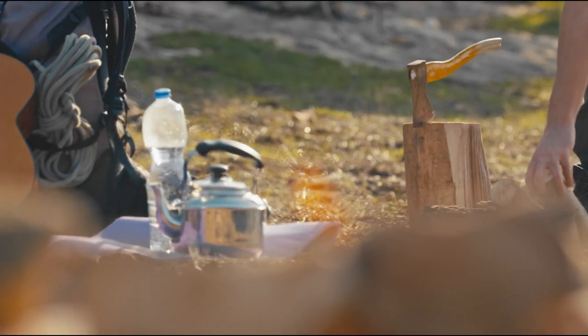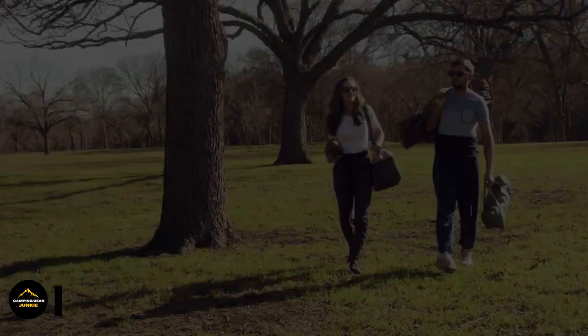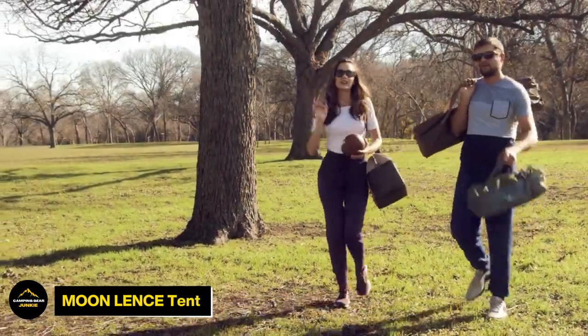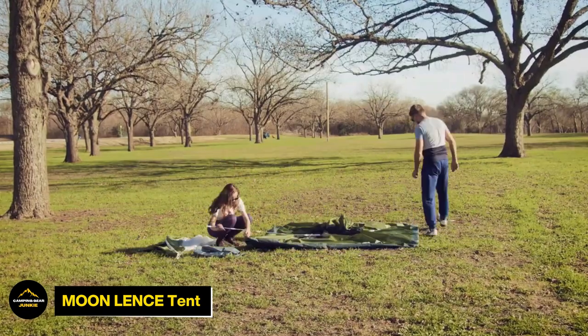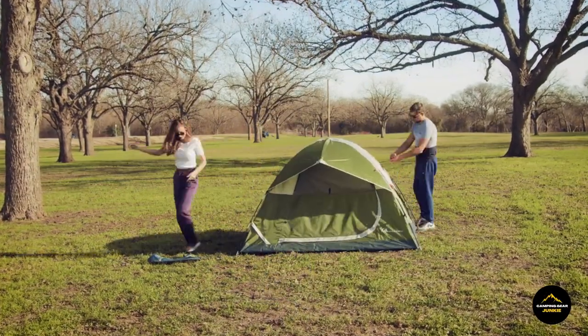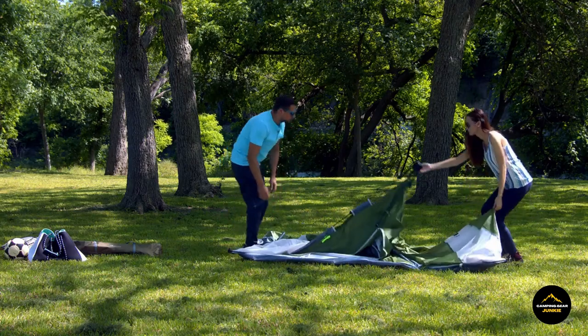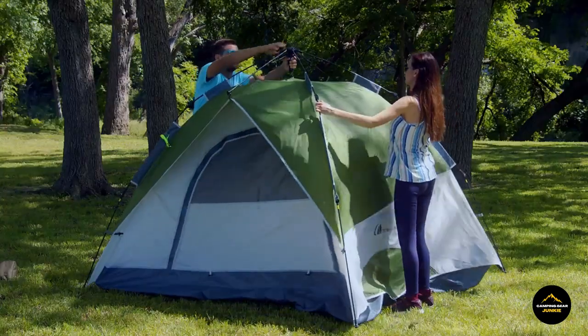So grab your gear and let's dive into the exciting world of outdoor exploration. Experience the Moon Lens Tent, designed for two to four people. Its lightweight and portable design ensures convenience during every adventure, allowing you to explore with ease. The tent's swift setup mechanism, a testament to its user-friendly design, not only saves you time and effort, but also adds to the joy of your journey.